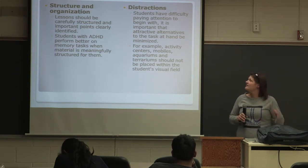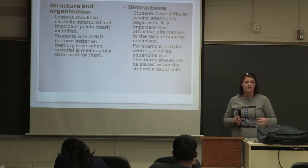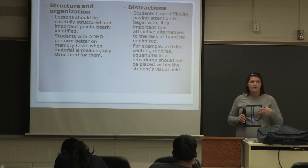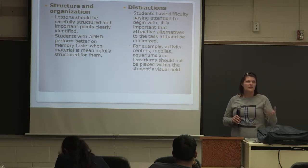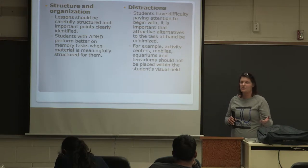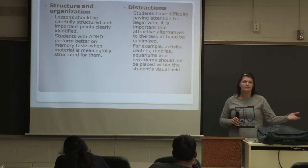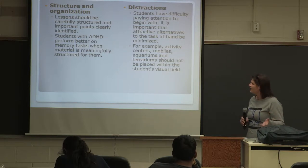Structure and organization — you have to have organization and structure to keep them on task. This helps with their memory. If you're saying it constantly, it's kind of like you and I — if I'm saying constantly that you need to do this, then you're going to remember to do it. But if I just say it once, are you going to remember?